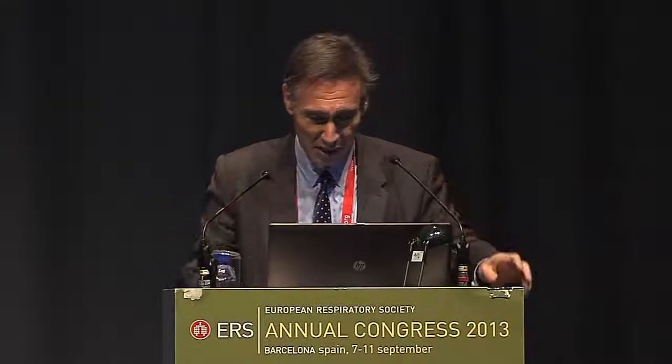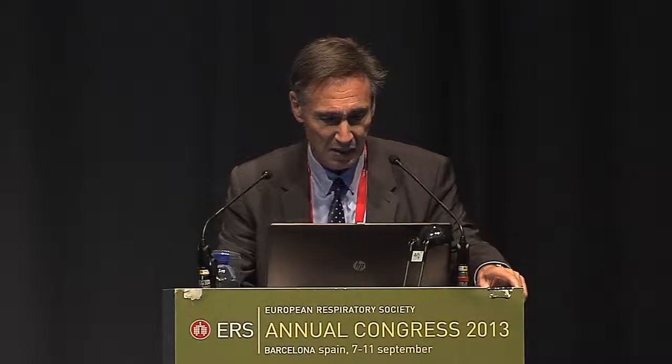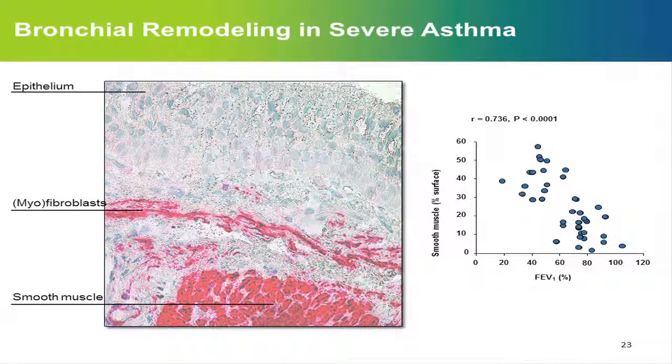Let's go back to severe asthma. Severe asthma in particular is characterized by bronchial remodeling, and you can see an example here on these biopsies. The hallmarks of this airway remodeling are peribronchial fibrosis with increased deposition of extracellular matrix protein in the submucosa, with accumulation of fibroblasts and myofibroblasts, as you can see here.